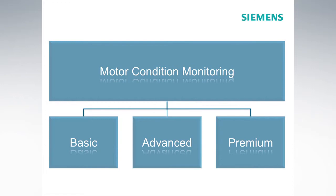At Siemens Industry Services, we offer standardized as well as individual solutions within the framework of our motor condition monitoring portfolio — solutions for every machine size and for every customer requirement.